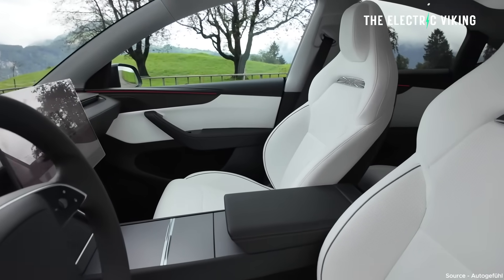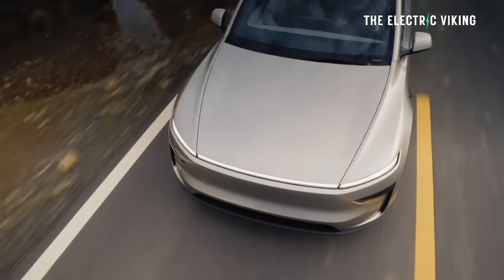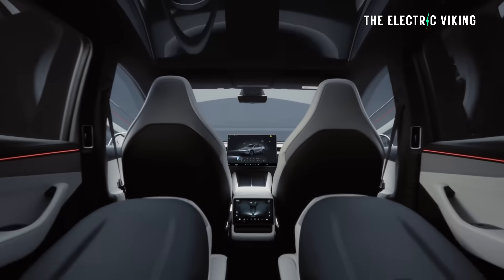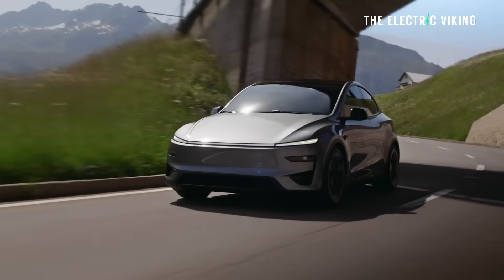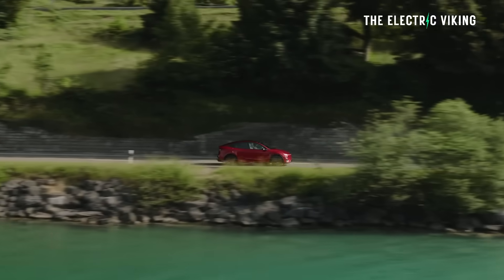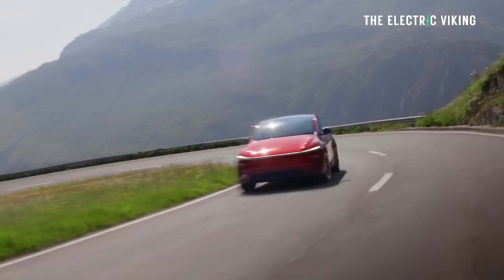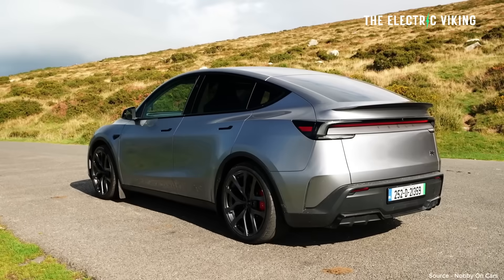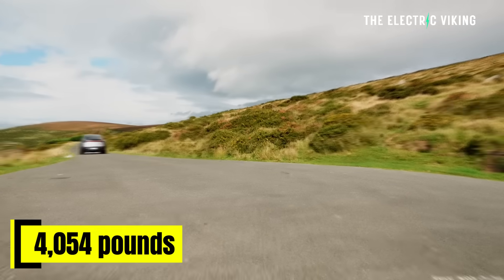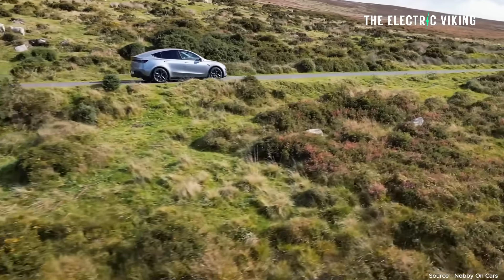On the inside, the biggest change is the seats, which are very similar — if not the same — as the seats on the Model YL made in China. There are better side cushions with improved lateral support, which you really need. In terms of performance, it's 0.2 seconds faster to 60 miles per hour than the previous generation. Top speed is the same. Interestingly, it's lighter than the previous version at 4,466 pounds. The Model 3 sedan is 4,054 pounds, so it's only 410 pounds heavier — less than a 200-kilogram difference, which is impressively small.